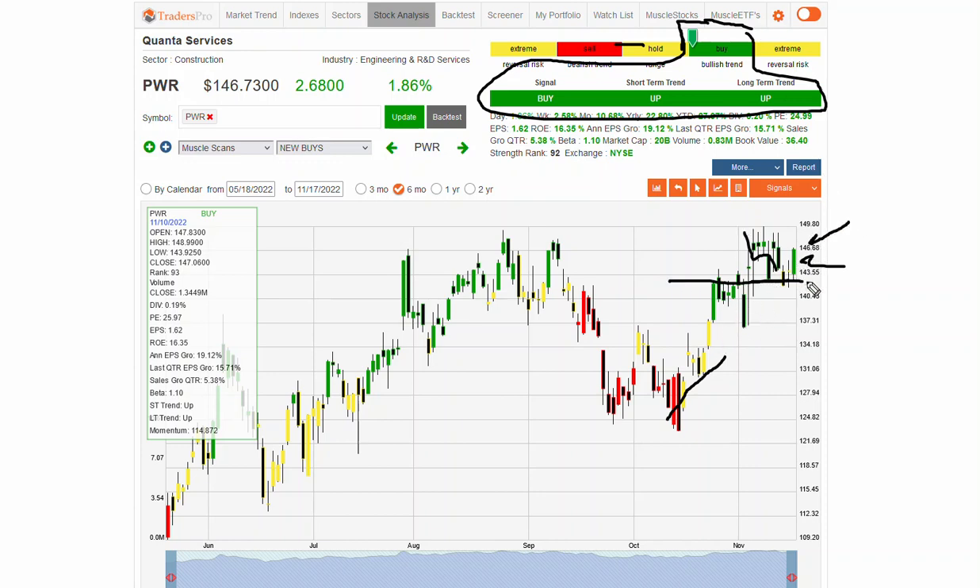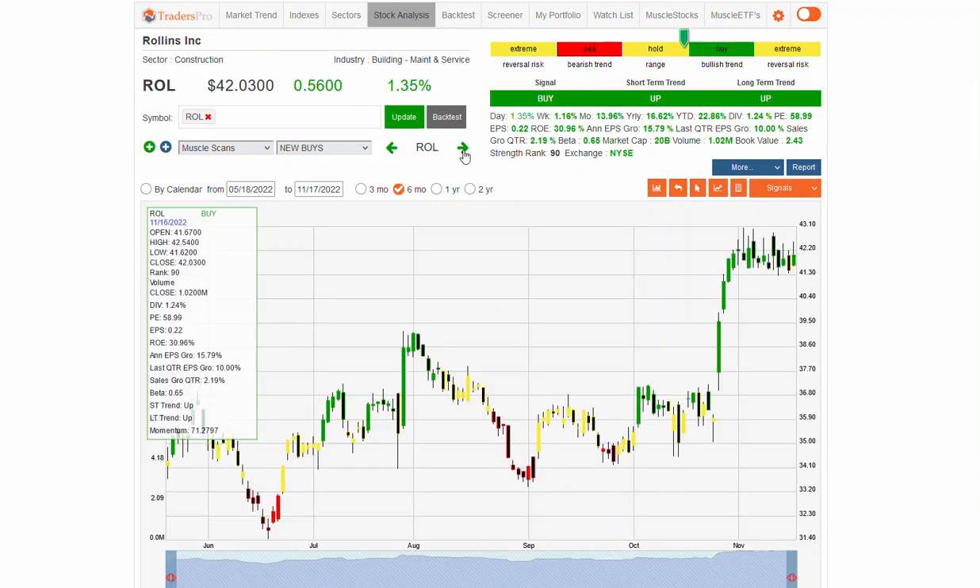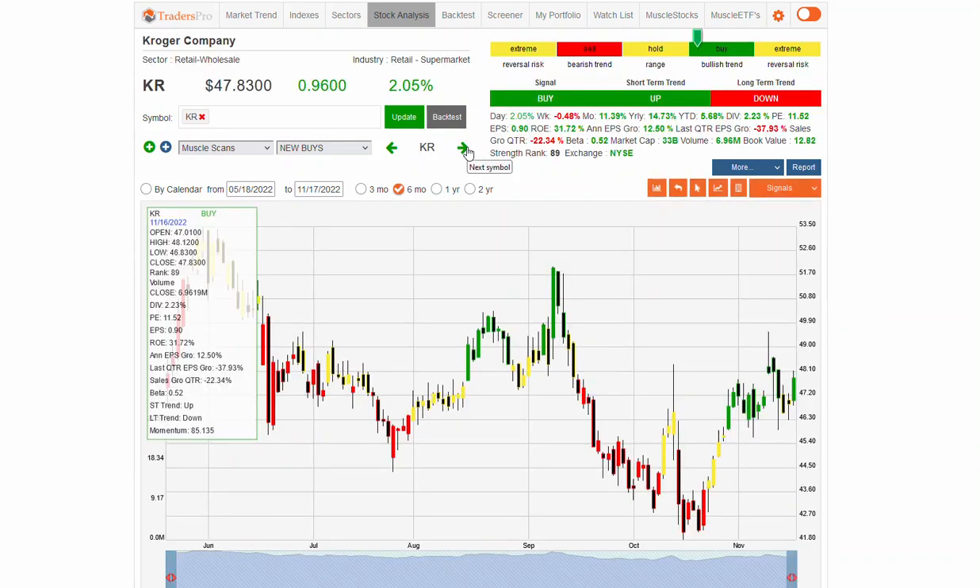That's essentially what the new buys scan does — it pulls in stocks with this exact setup each day so you don't have to spend too much time looking for those setups. There's also this building stock — another construction play — with an uptrend, retracement, and potential for a nice breakout. Interesting that construction stocks are working. This is Kroger as well — retail, supermarket — so we've seen a couple of retail, construction, and restaurant names in there.